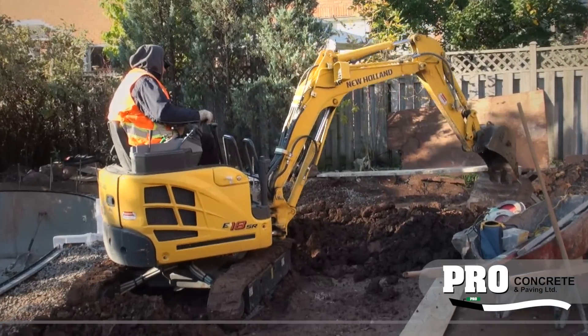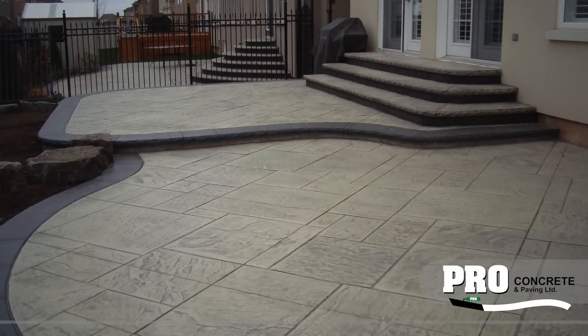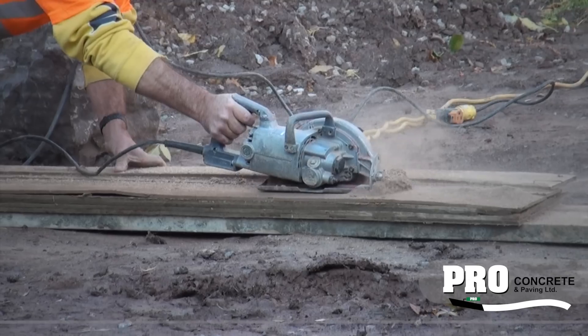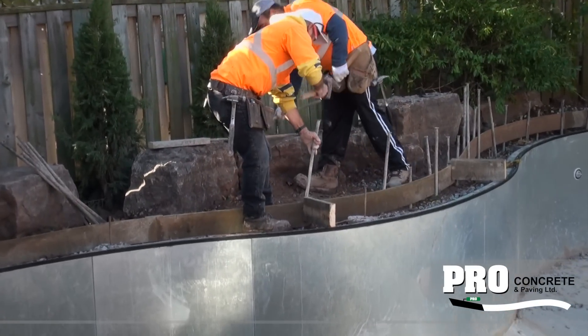Excavation can be a dirty, messy job, but Pro Concrete treats your home like it's theirs, ensuring the excavation is done right and that your property is made beautiful. Concrete companies can promise you the world, but without the right skill and attention to detail at the forming stage, you will not be happy with the finished product.